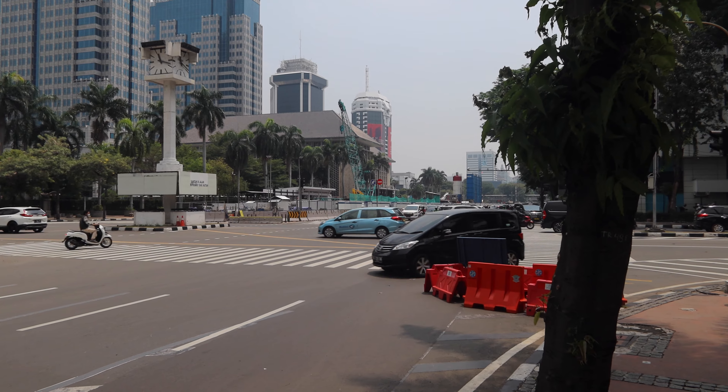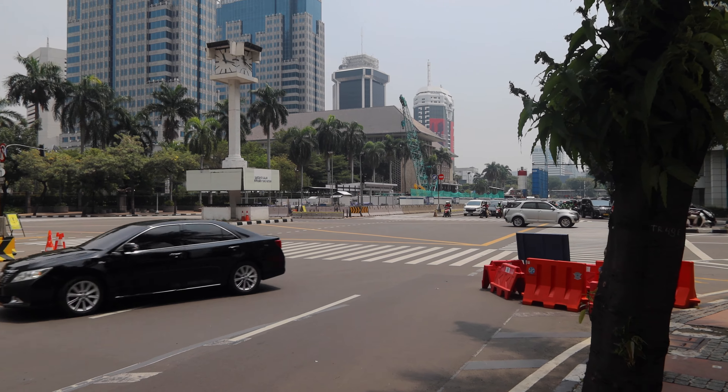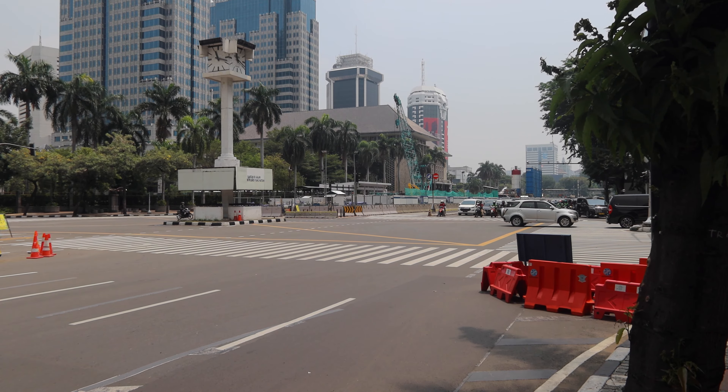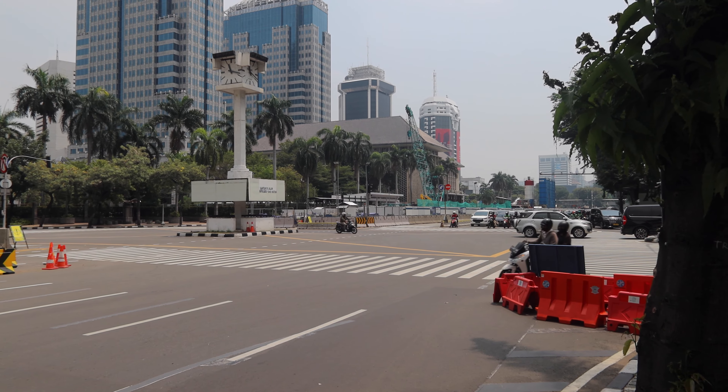The clock tower is still here. It will be on top of the Bank Indonesia main station, so it will be temporarily removed to allow for construction underground. Eventually it is set to be returned in its original place.